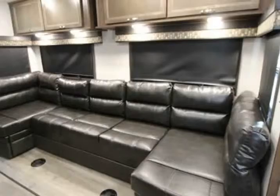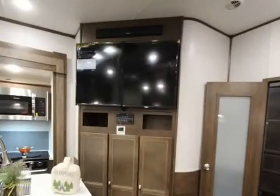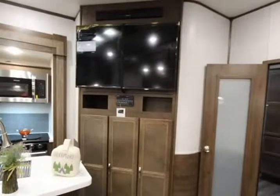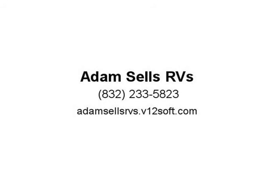LP tank capacity 60 pounds, water heater type quick recovery gas/electric, BTU 28,500. Awning info: 16 amp, covered armless power with LED lights, axle count 2, washer/dryer available, shower with seat, electrical service 50 amp.